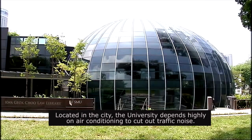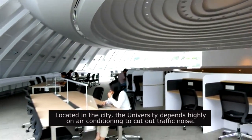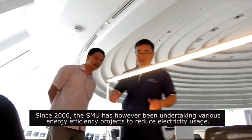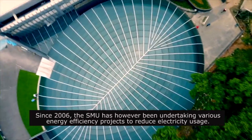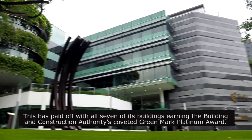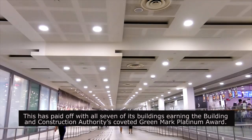Located in the city, the university depends highly on air conditioning to cut out traffic noise. Since 2006, SMU has been undertaking various energy efficiency projects to reduce electricity usage. This has paid off, with all seven of its buildings earning the Building and Construction Authority's coveted Greenmark Platinum Award.